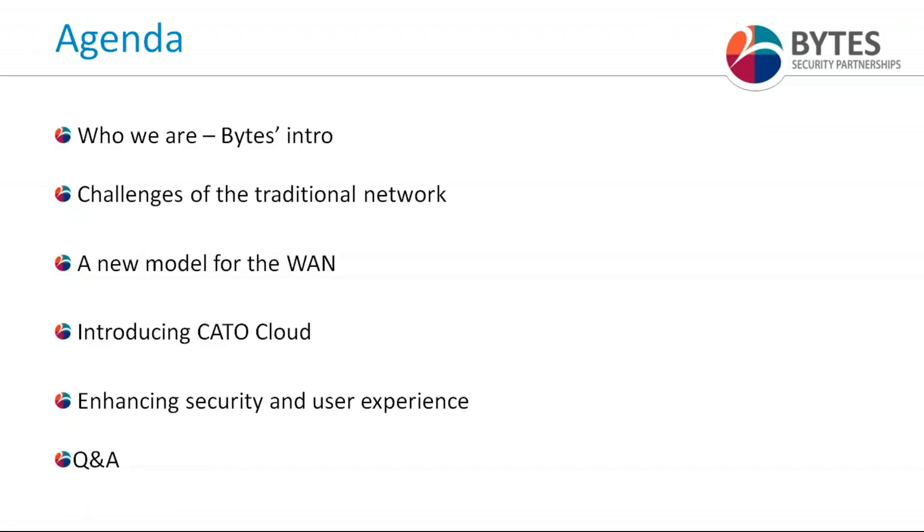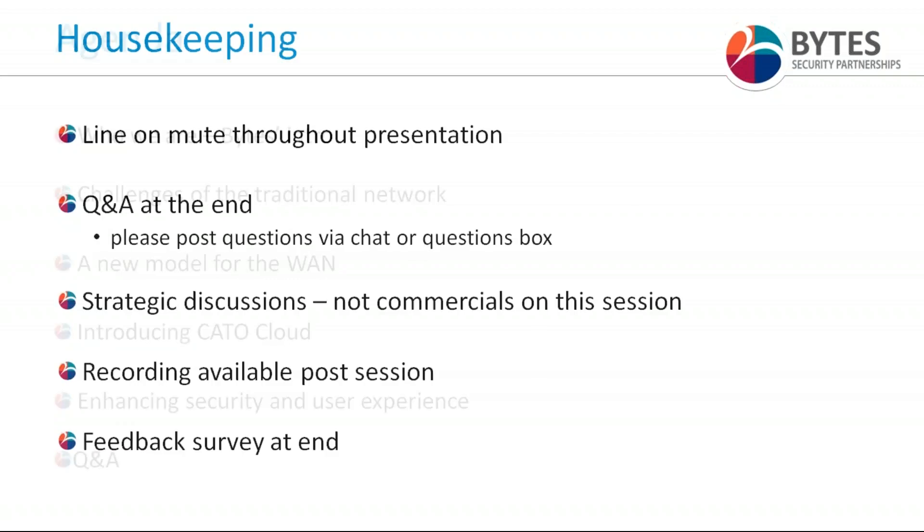For today's agenda: I'll do a very short intro to Bites — I will keep it exceptionally brief, I do promise — before looking at some of the challenges of a traditional network setup. Rafe will then take the audience through a new model for the WAN, introducing Cato Cloud and the services they can provide to support that new model, and talk around enhancing security and user experience. We will then have an interactive Q&A at the end.